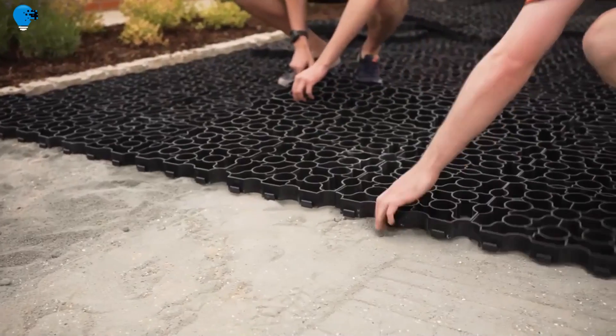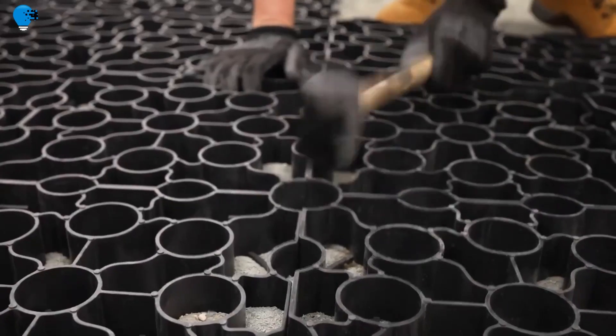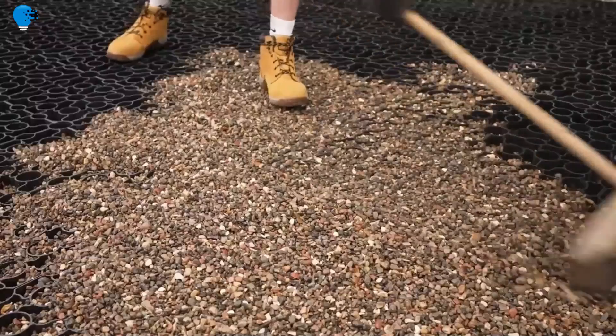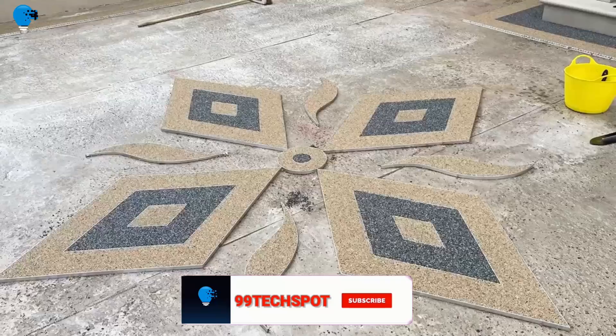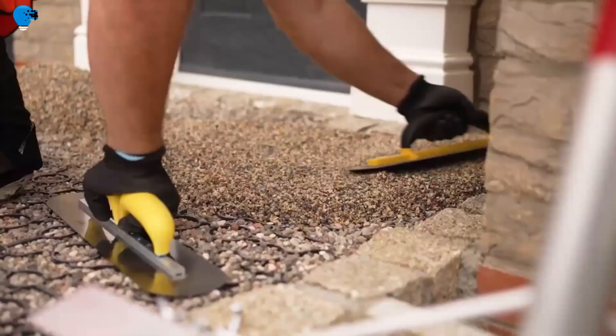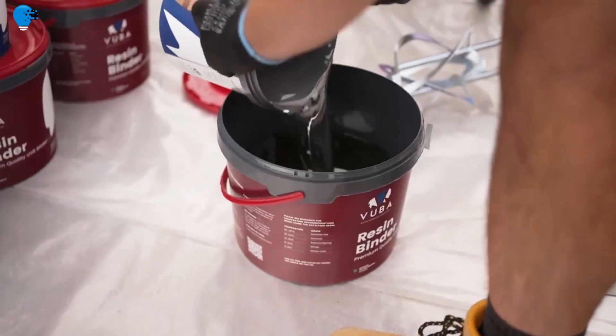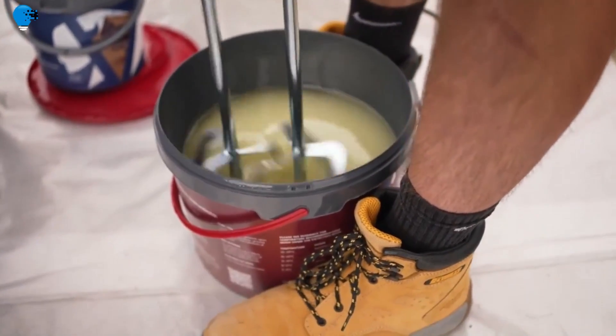Resin-bound surfacing is a fantastic choice for driveways, paths, patios and commercial landscapes. Whether you are looking for a contemporary look or something more traditional, the exclusive range of colors available are certain to deliver. The Wonders of the World resin-bound colors are a selection of exclusive, premium-quality aggregates from quarries around the world.